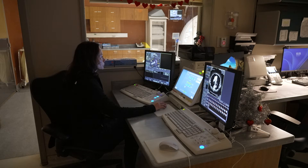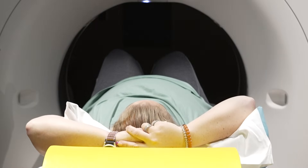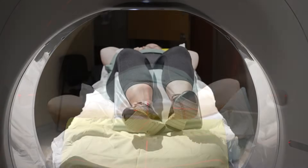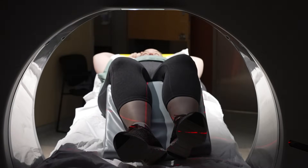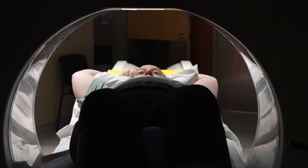Once you are comfortable, the technologist will leave the scanning room and enter a nearby control room. From this room, they will begin the test. The technologist will be able to see, hear, and speak with you from the control room during all portions of the test. During the scan, the table will gently move in and out of the scanner tube. Because the scanner has parts that rotate around you to collect the images, you may hear mechanical sounds during the active parts of the test.